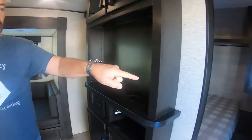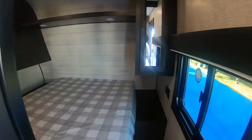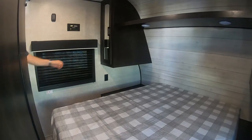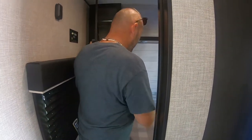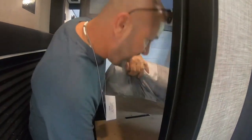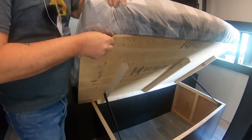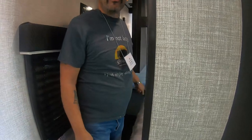Going inside, to your right as you walk in you'll see the master bed. It has two wardrobe closets — you can hang items and they're very deep. There's a nice bed with amazing storage underneath. You've got outlets on both sides, 12 volts on both sides, and two windows. Ducted air conditioning as well.